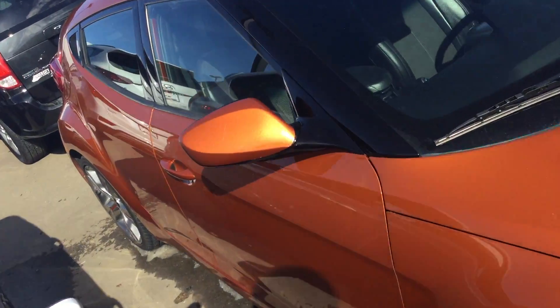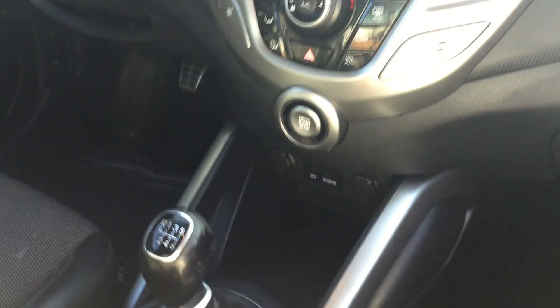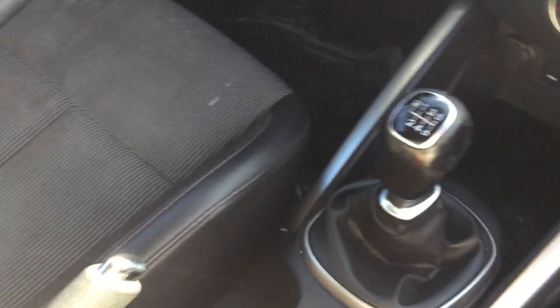This is one side and this is the other side. As you can see, it's only two doors, but it's a bright, nice color. This is the back, and yes, it is manual — it's manual, but it's only two doors, four-seated car.